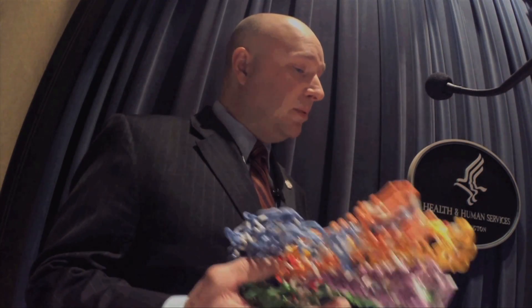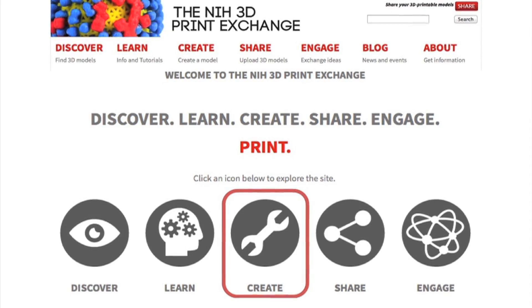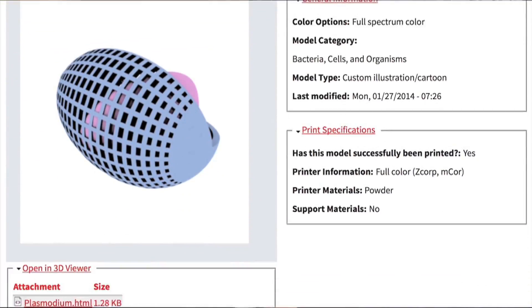Daryl Hurt is a researcher at the National Institute of Allergy and Infectious Diseases. He and his colleagues developed the NIH 3D Print Exchange, a free online library of 3D print files and tutorials.